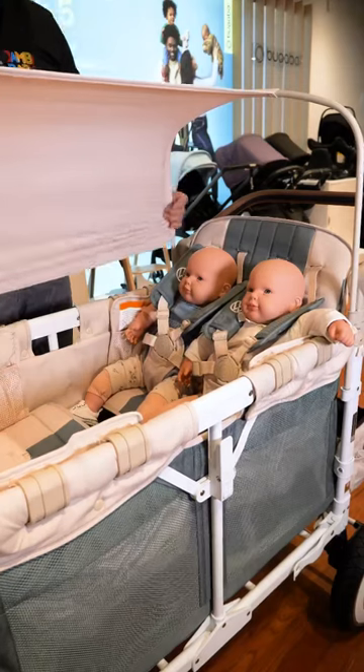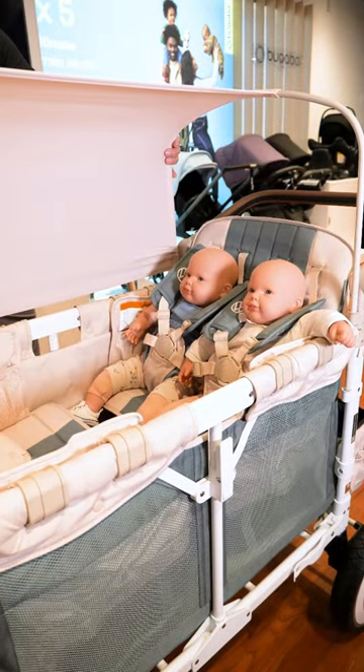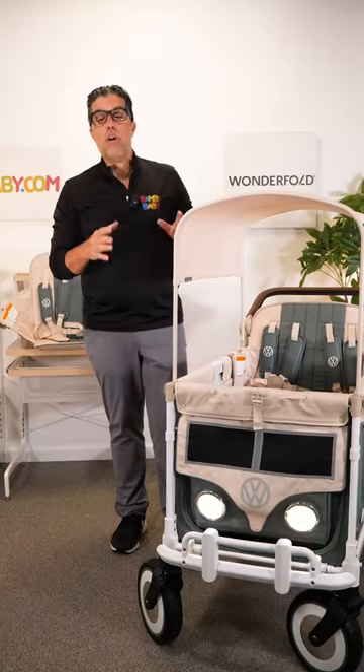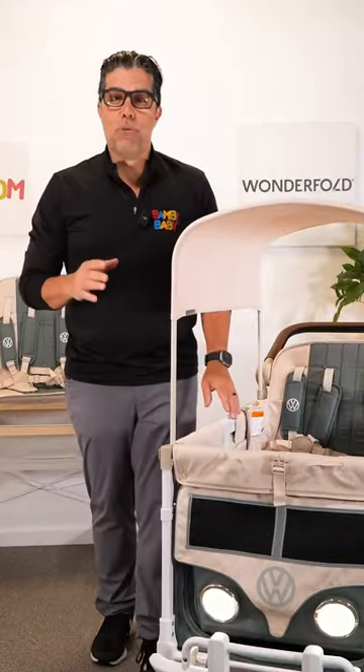The W4 — no matter how many children sit in it, they absolutely love it. Whether it's two children, four children, children and storage, the reward of owning a wagon is priceless.